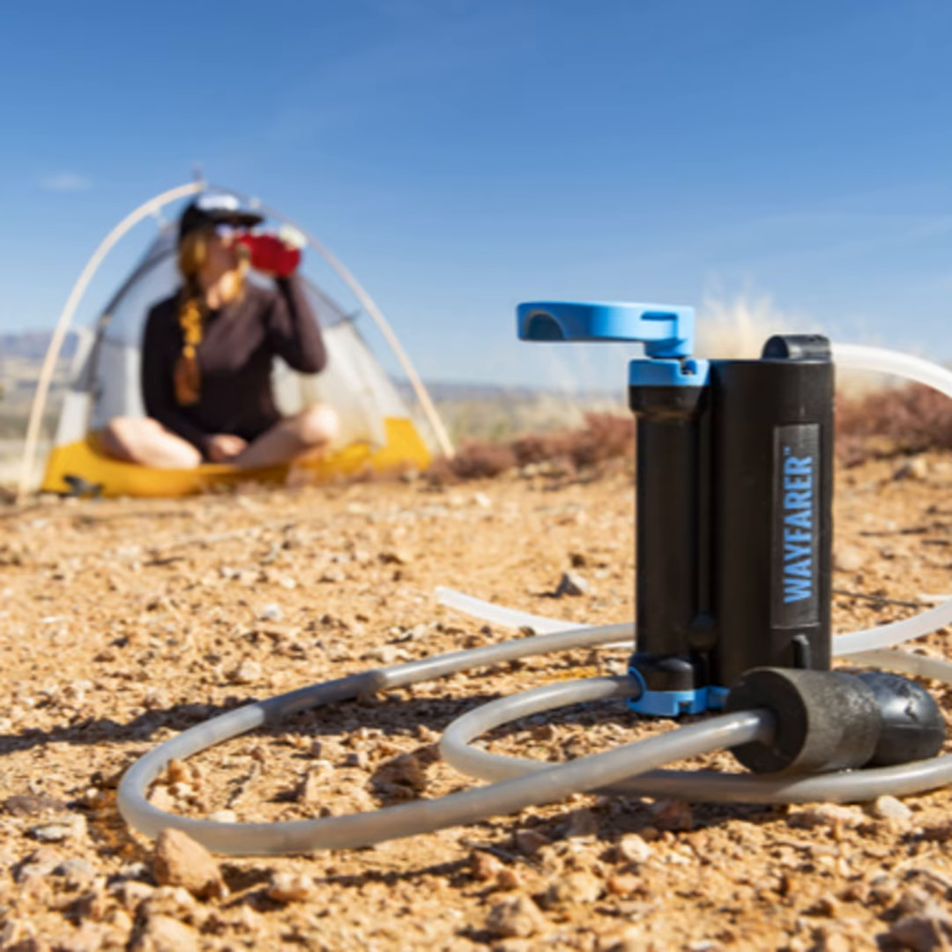Back to the Wayfarer — tell us about pricing and availability. Pricing for the Wayfarer unit starts at $110 for the bare unit, and it's available in all the big box stores.